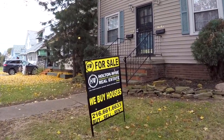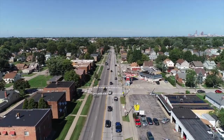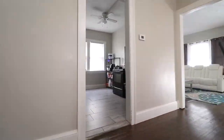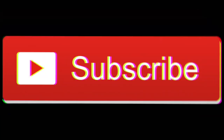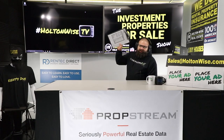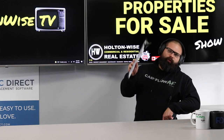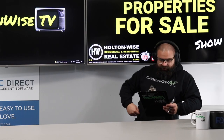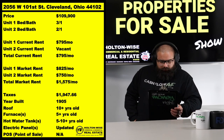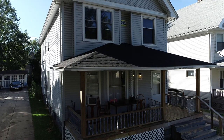Welcome to the Investment Properties for Sale show. We provide complete transparency and education — we take you on a video tour, point things out, and give it to you straight. The numbers on this duplex are why you're here, why you come to Cleveland to invest your money. The property is 2056 West 101st Street, Cleveland, Ohio.